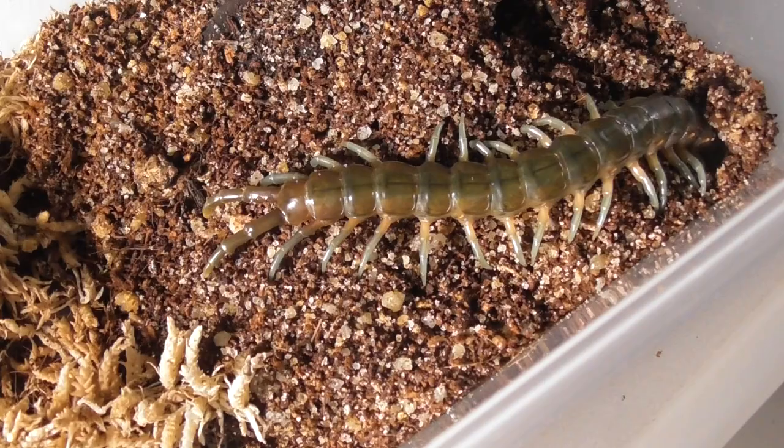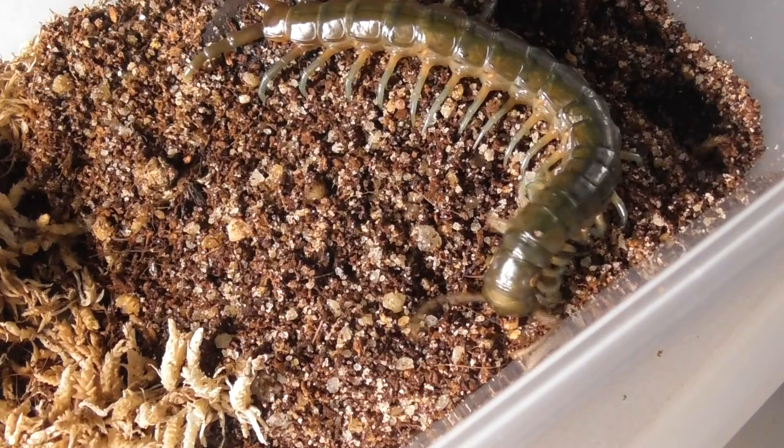Here is an Ethmostigmus rubripes from Cairns. I've had it for a few years and it has been growing like a bloody glacier.